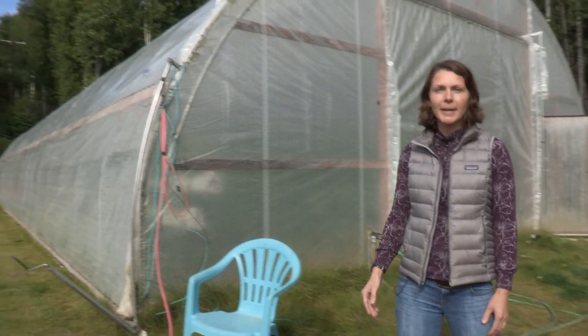Hi, I'm Heidi Rader here in the Alaska Garden. I'm with UAF Cooperative Extension Service and Tanana Chiefs Conference, and today I'm going to be talking all about high tunnels. I'm here at a high tunnel in Fairbanks, Alaska.